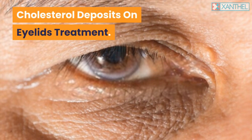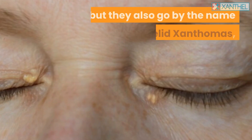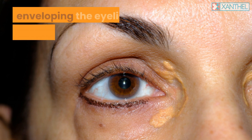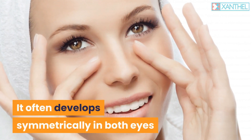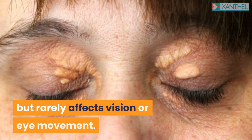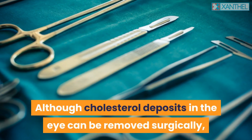Cholesterol deposits on eyelids treatment: let's look at the skin condition xanthalasma, as they are known technically, but they also go by the name of eyelid xanthomas or cholesterol deposits. It can extend over the whole line enveloping the eyelids and even the corners of the eye, causing droopy eyelid and other problems. It often develops symmetrically in both eyes, tending to occur in the upper left and lower right corners, but rarely affects vision or eye movement. When it appears on both eyes, it's called bilateral xanthalasma.